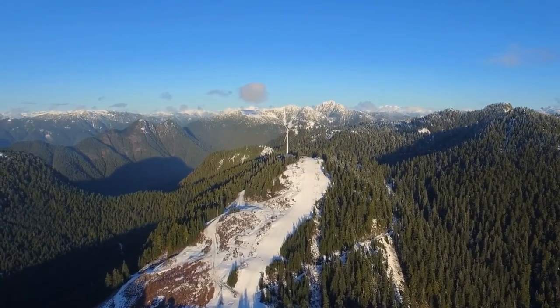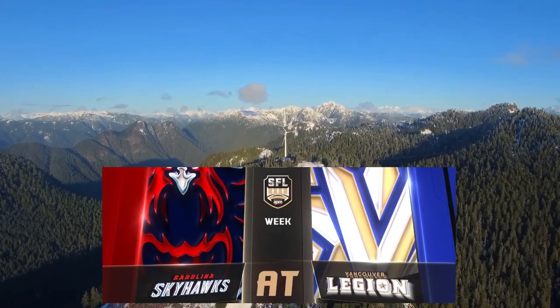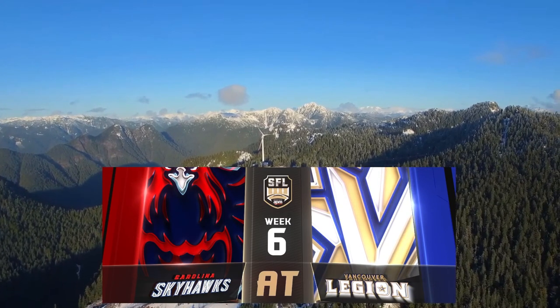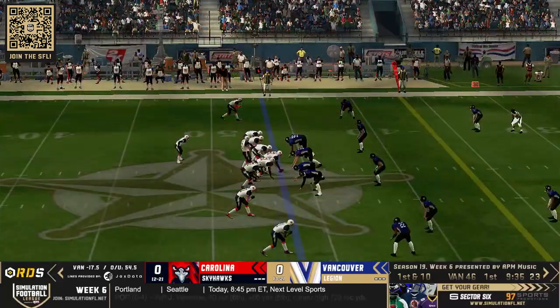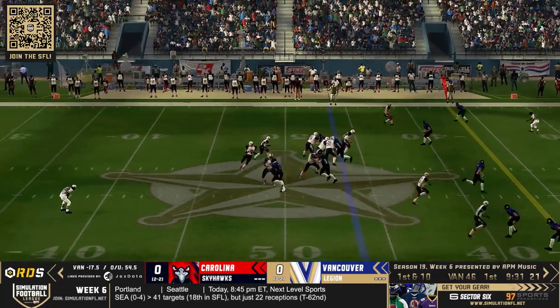We're in Vancouver, British Columbia for this week's Week 6 Simulation Football League matchup live on Rare Drops Sports between the Carolina Skyhawks and the Vancouver Legion here at Kings Coast Stadium. They have two special teams players, Whistle Jones and Malone Brown, the kicker and punter respectively.